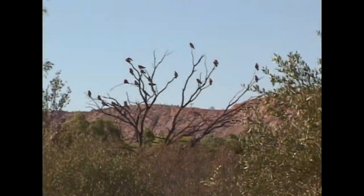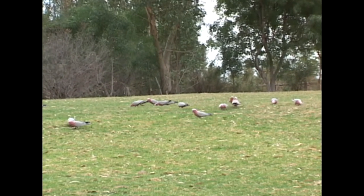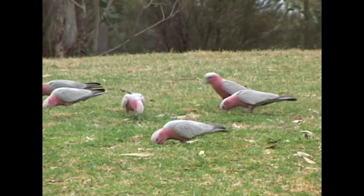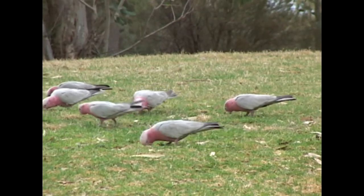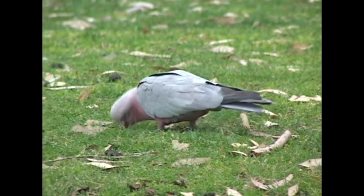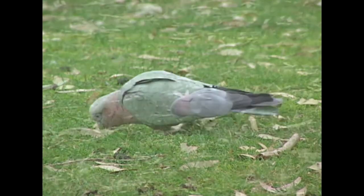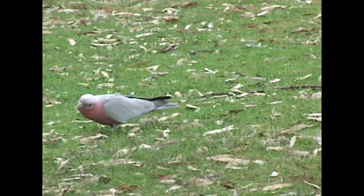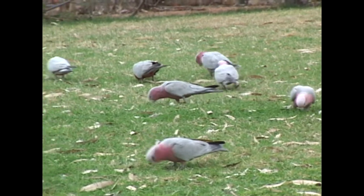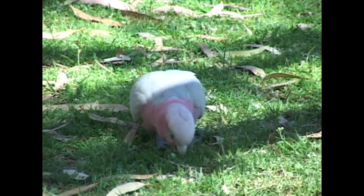Galahs are very community orientated, and pairs that nest near each other get together and form loose flocks. Joined with their neighbours, they roam the surrounding areas in search of food. They normally never move any more than 10 kilometres from the nest tree.